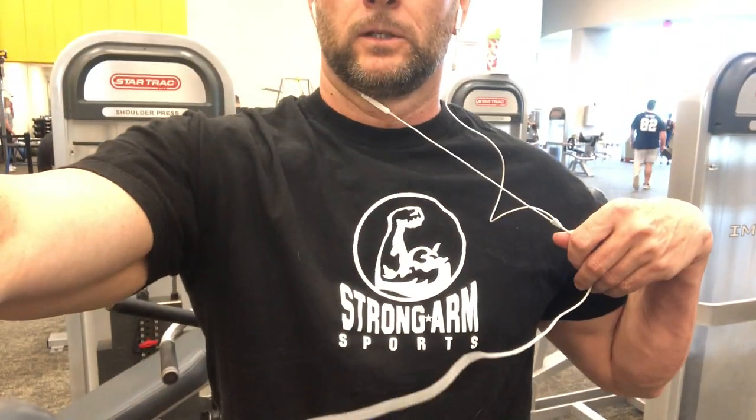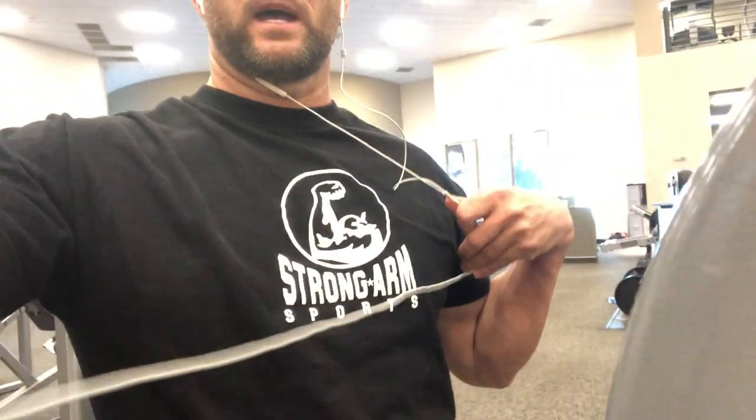We are in Fort Myers LA Fitness. It's a great gym — I love the layout of this gym. I've been here a couple times before. Before I forget, if you get a chance, subscribe to my channel. I want to give a shout-out to one of my sponsors, Strongarm Sports. If you're serious, Strongarm Sports — they are an awesome brand.